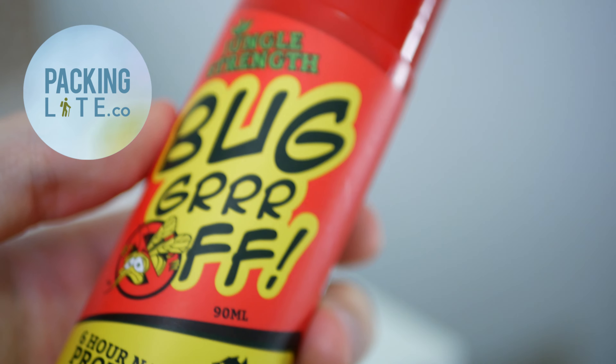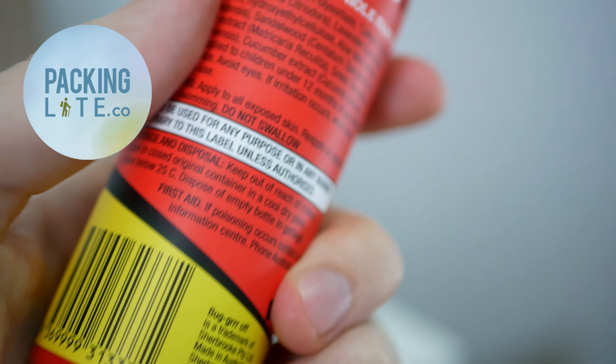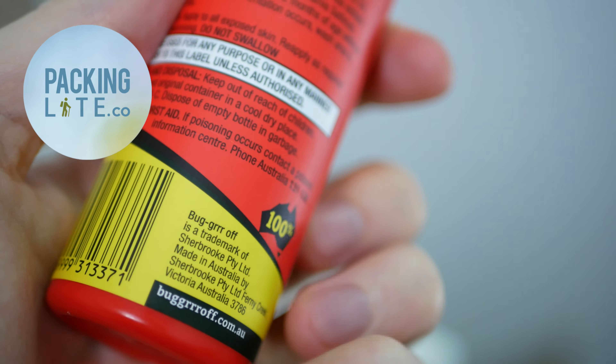I tested this during my trip in Thailand, on one of the islands called Koh Lipe. The last time I traveled to this island I was bitten all over the place by mosquitoes. I'm pleased to say that this insect repellent worked quite well as advertised — it repelled mosquitoes for several hours.